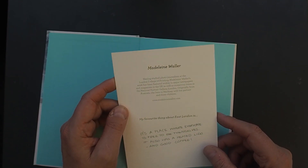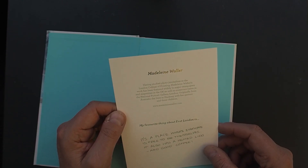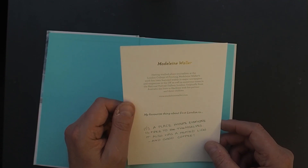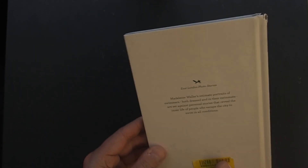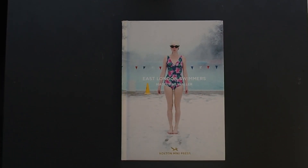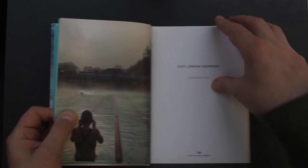Madeleine Waller — having studied with photojournalists at the London College of Printing, her work has been featured widely in major newspapers and magazines in the UK, as well as numerous times in the National Portrait Gallery in London. Originally from Australia, she lives in Hackney with her partner and three children. I'll put a link for her website and for Hoxton Mini Press. East London swimmers — where are they swimming? I'd presume at first glance it's the Serpentine or somewhere like that, but hopefully I'll find out somewhere in the book. Some Lido, isn't it?